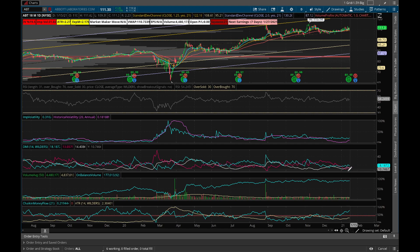On-balance volume is going up and Chaikin Money Flow is also showing money flowing into the stock. All signs are showing positive here. I think you can go ahead and do a delta 70 call three months out, or even a bullish call spread.